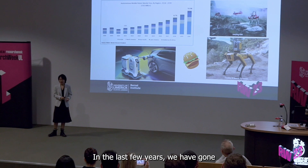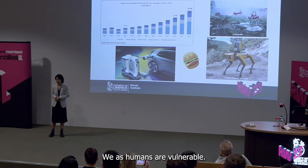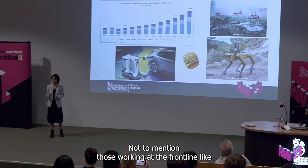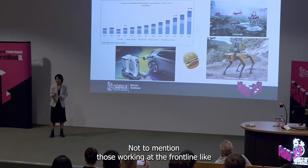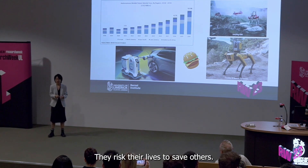In the last few years, we have gone through the pandemic, fires and earthquakes. We as humans are vulnerable, not to mention those working at the front line — doctors, nurses, firemen and rescue teams. They risk their lives to save others.